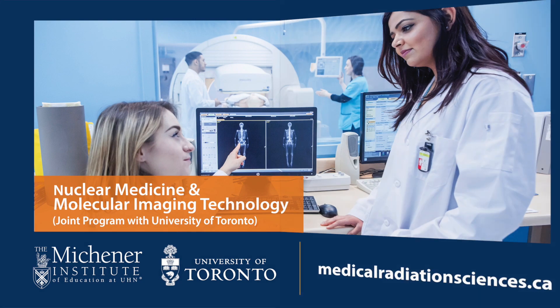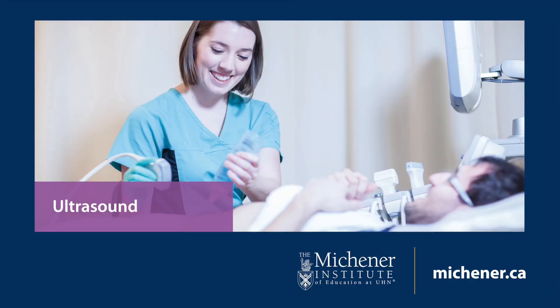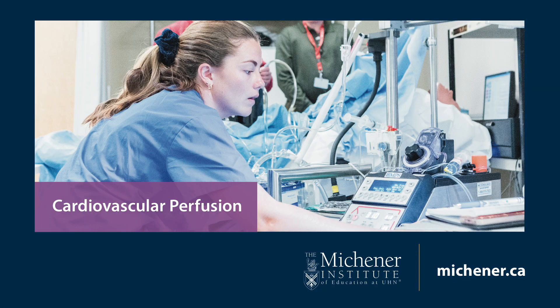Interested in cardiovascular perfusion at the Michener Institute of Education at UHN? Here's what you need to know to make the right decision for your education and career in cardiovascular perfusion.